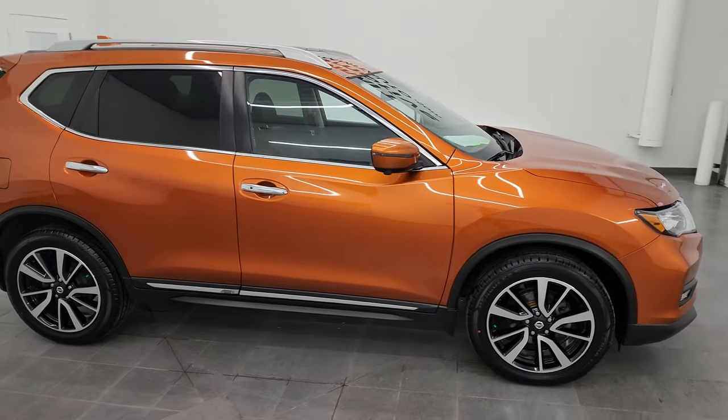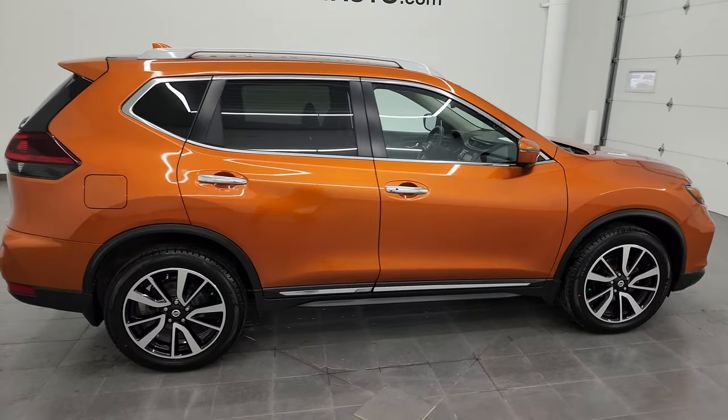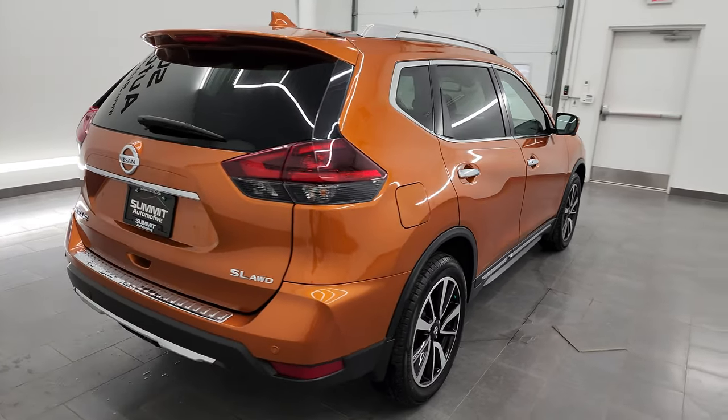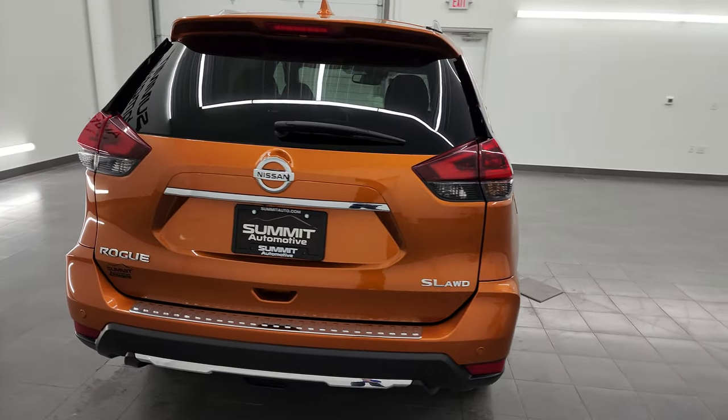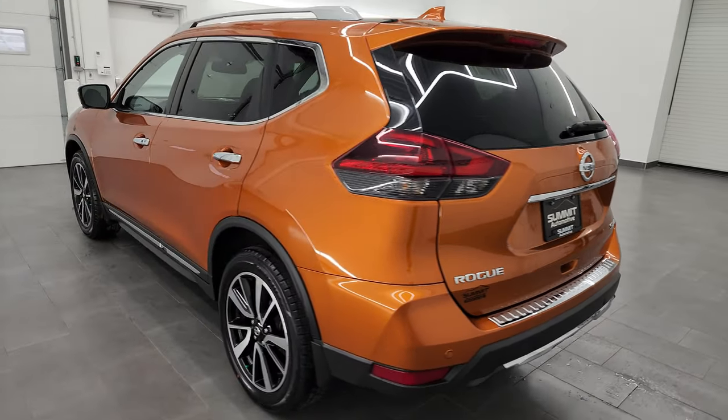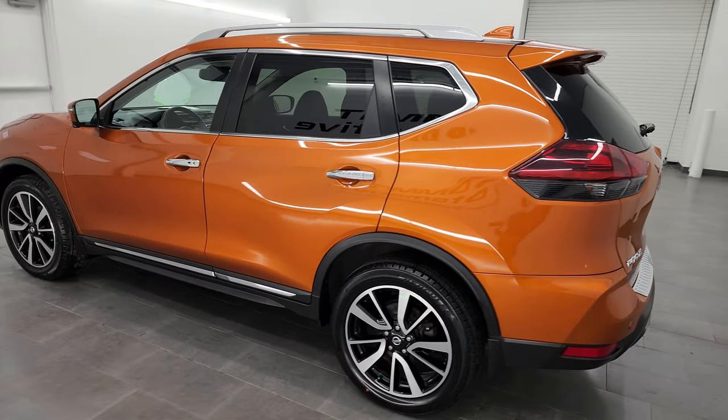Hey, this is Brett and this 2019 Nissan Rogue SL all-wheel drive is stock number 23J76A. I am here at Summit Automotive in Fond du Lac, Wisconsin, your new and used SUV headquarters.